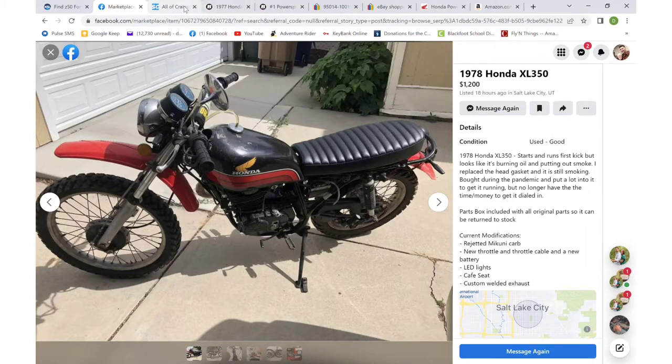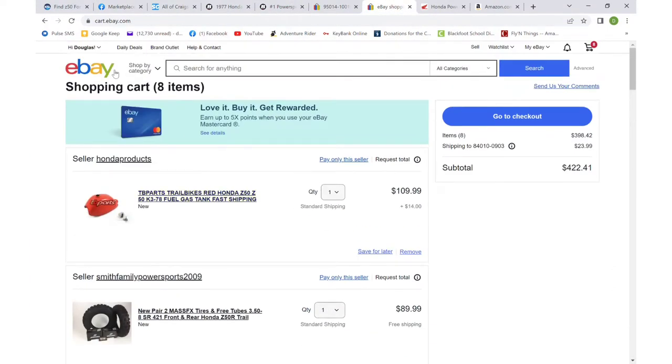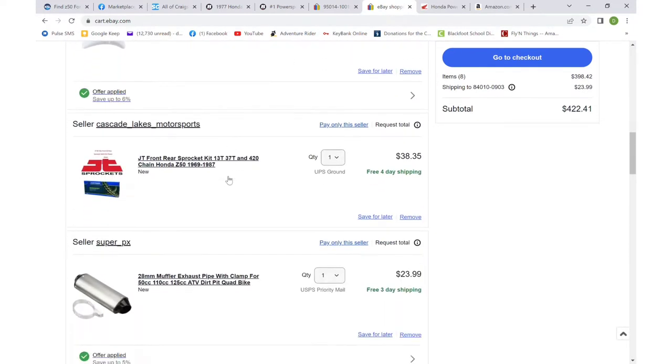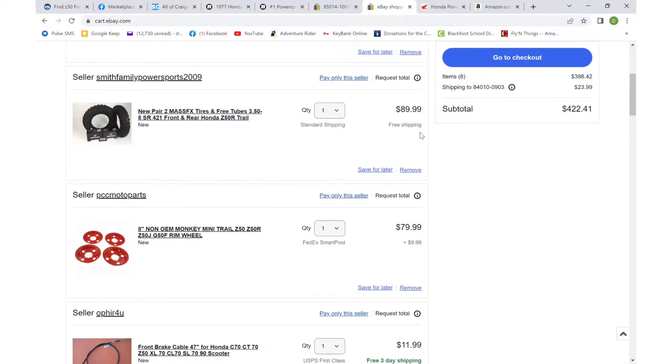The main way I find parts is on eBay. You can see I've already got several parts in my cart here, ready to check out, and I need to add a few more. But it can be tricky — how do you know which exact part you need?